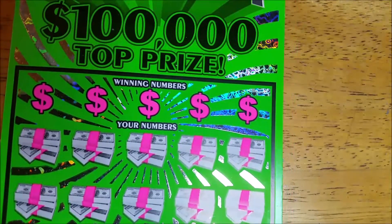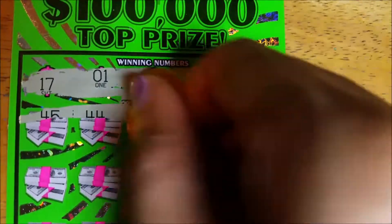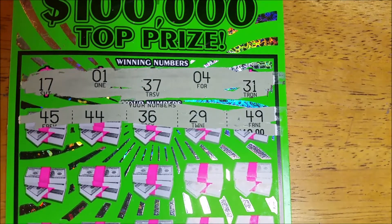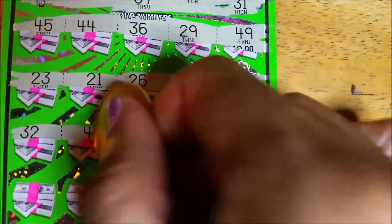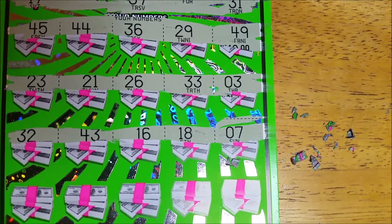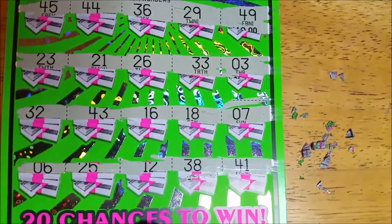Lucky number ticket 55. Our winning numbers are 17, 1, 37, 4, and 31. Hopefully we get something guys. I usually try to buy at least seven to eight when they first come out of the five dollar tickets, because you have a better chance of winning a couple of good wins. 23, 21, 26, 33, and 3 — two rows to go. Here's my seven with nothing. 32, 43 — nothing there. Last row — one off. Nothing on ticket 55.